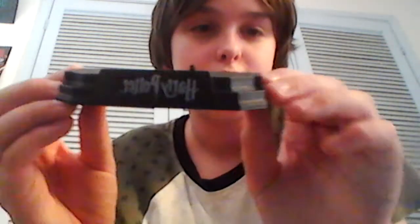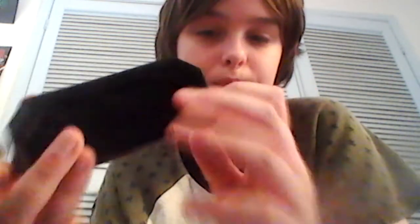Voldemort also came with a Harry Potter stand, so you put him on there. That was Voldemort.